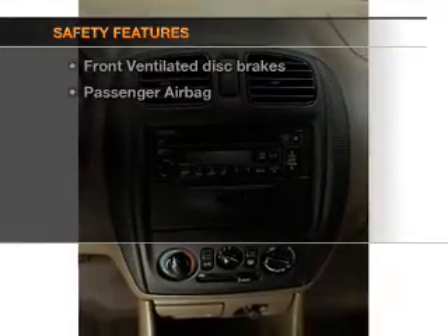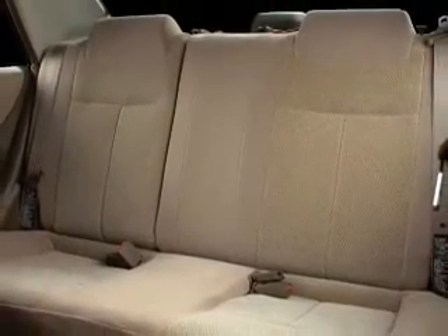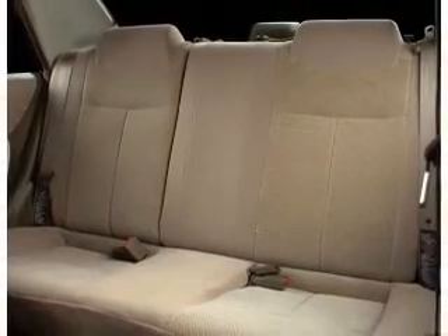rest assured knowing that these top safety components are included: front ventilated disc brakes, passenger airbag, and independent suspension. Call today to schedule a test drive.